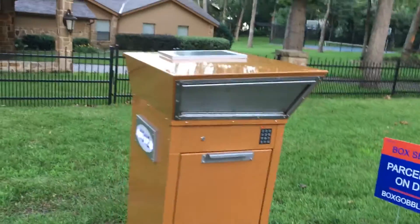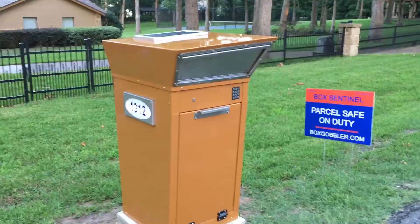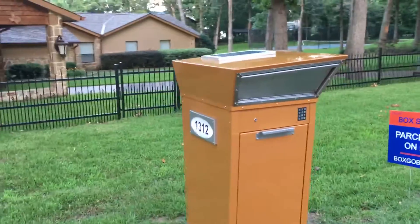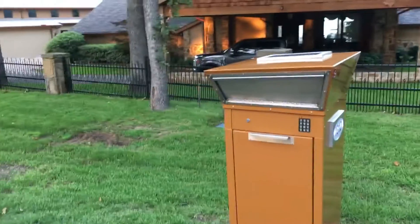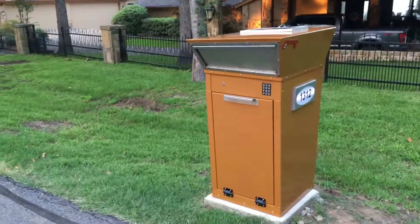Hey everybody, check it out. We just placed this mailbox sentinel parcel safe here on Cedar Creek Lake. We powder coated this unit and have it matched the exterior of this client's home pretty well. I know it turned out really nice.